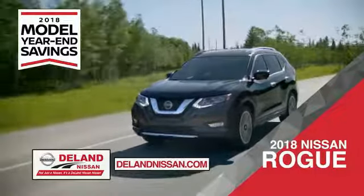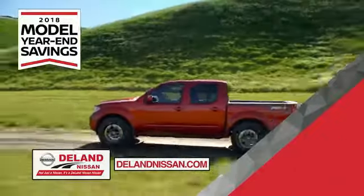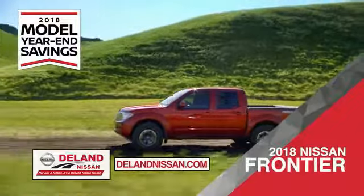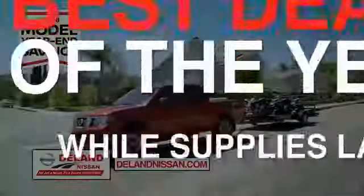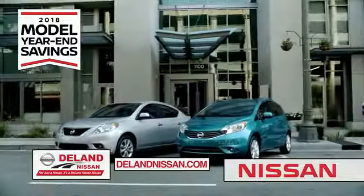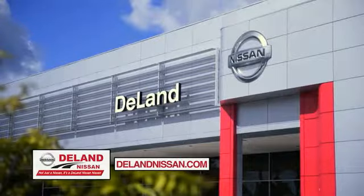Or the family-friendly SUV crossover, the 2018 Nissan Rogue or Rogue Sport. Or you can work smart and play hard in the 2018 Nissan Frontier truck. Save big on all 2018 models before the end of the year, but only while supplies last. It's not just a Nissan — it's a Deland Nissan.